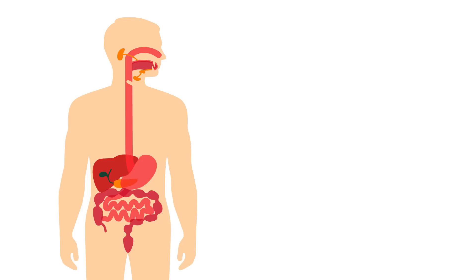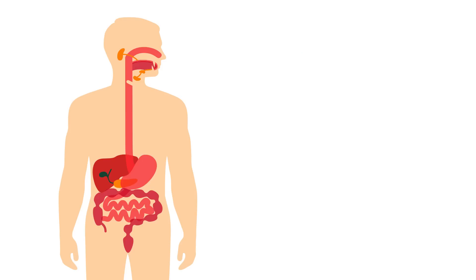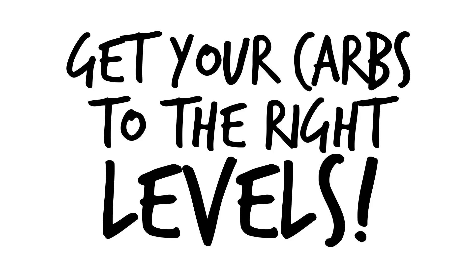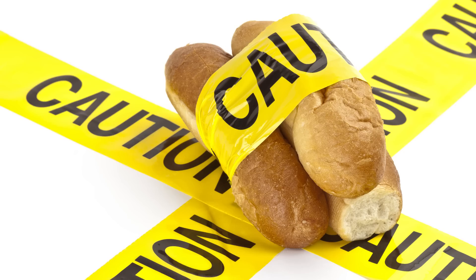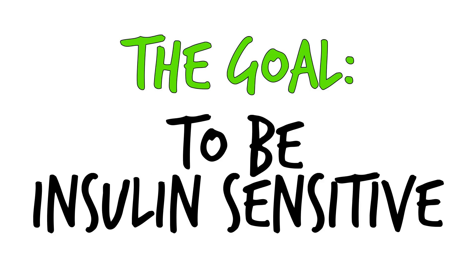Factor number two: the hormone insulin. The whole process of proper digestion is almost entirely dependent on the proper release and absorption of insulin. Since insulin secretion is largely dependent on carbohydrate intake, this is why getting your carbs to the right levels matters. Too many carbohydrates, particularly the wrong ones over time, lead to insulin resistance and medical conditions like type 2 diabetes. The goal is for your body to be insulin sensitive.